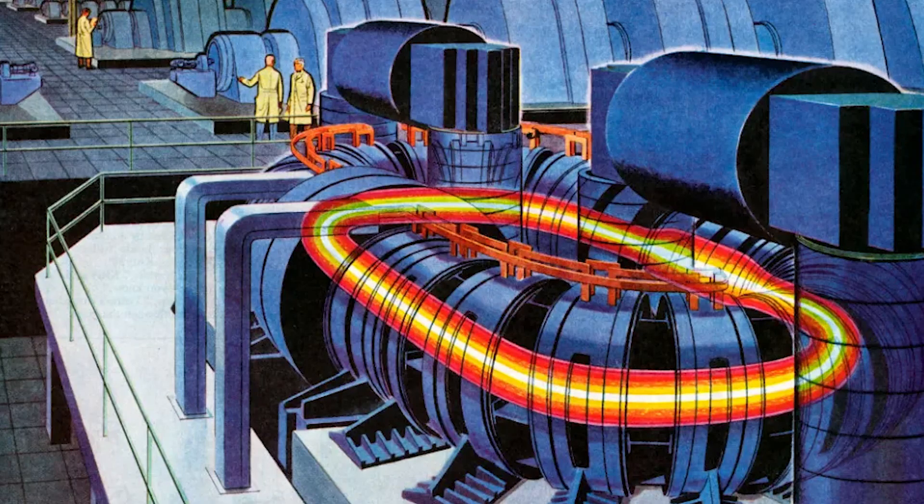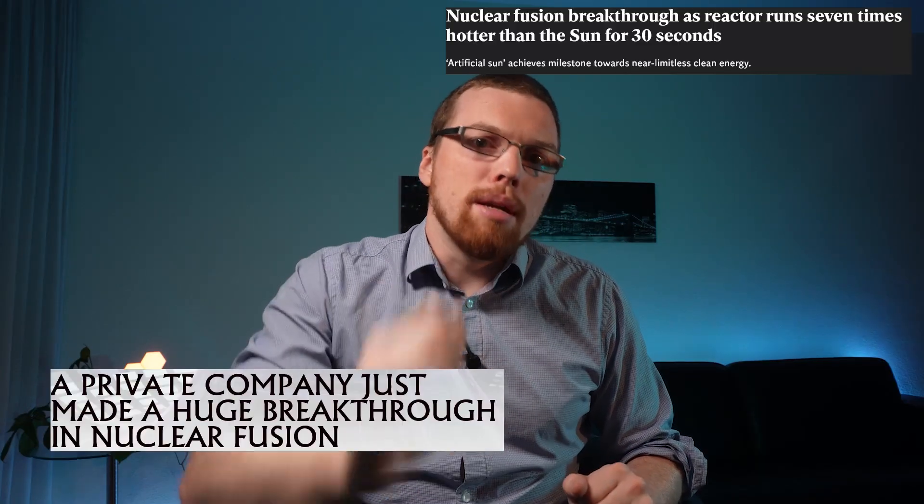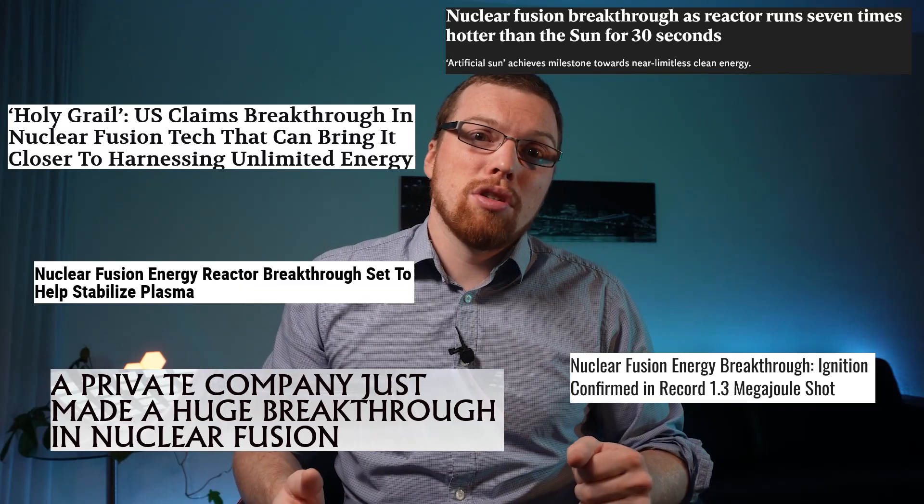But it's just around the corner, right? Well, that's what we thought in the 1950s and it never came. Recently, however, real progress has been made and major milestones have been accomplished. So how far away is nuclear fusion power? Let's discuss it.